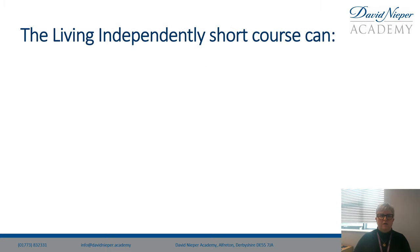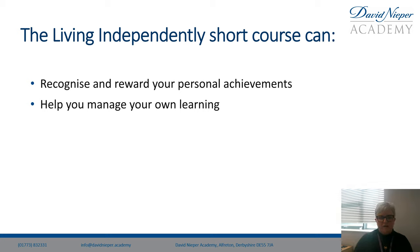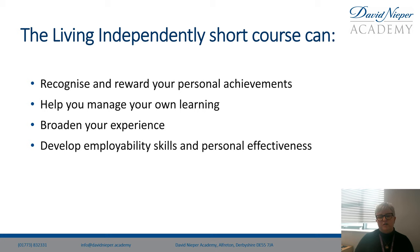This course can help you in lots of different ways: recognise and reward your personal achievements, help you manage your own learning, broaden your experiences, develop employability skills and personal effectiveness.